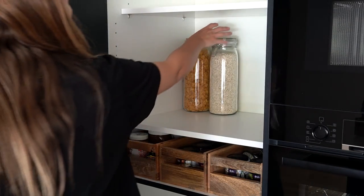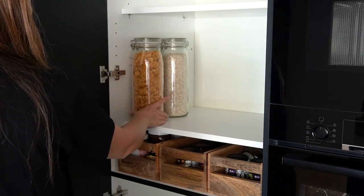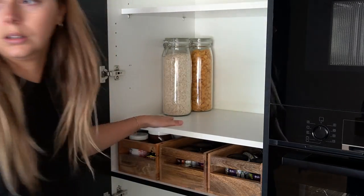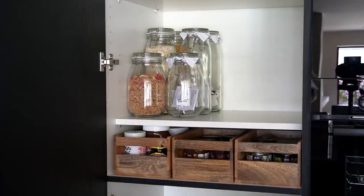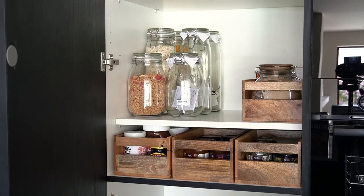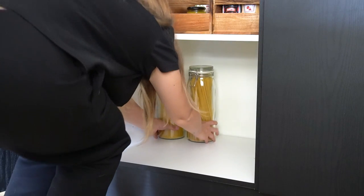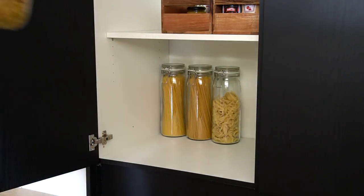Some of you label lovers might notice I'm not using labels — not even the very nice minimal matching ones you can get printed from Etsy. Labelling is visually appealing and necessary for some households, especially those with dietary requirements like gluten-free, but we personally don't feel the need. The jars are clear so it's obvious what's inside, and there's only two of us, so after a couple of days we learn the new layout and know exactly what's in each wooden box.